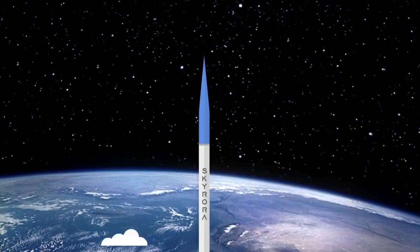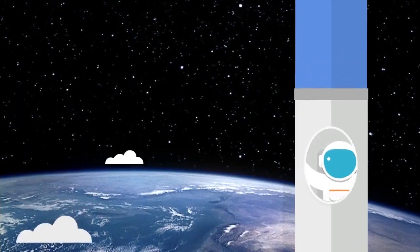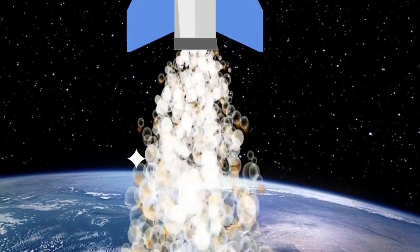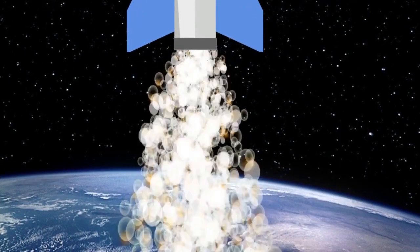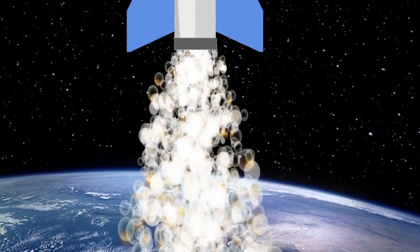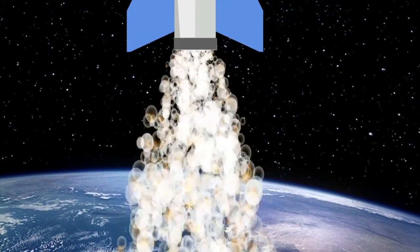Most rockets can be launched from the ground, because the fire from the rocket's engine is heavier than the rocket itself. The fire in the rocket engine makes hot exhaust gases that expand and shoot out of the bottom, which pushes the rocket up into the air.